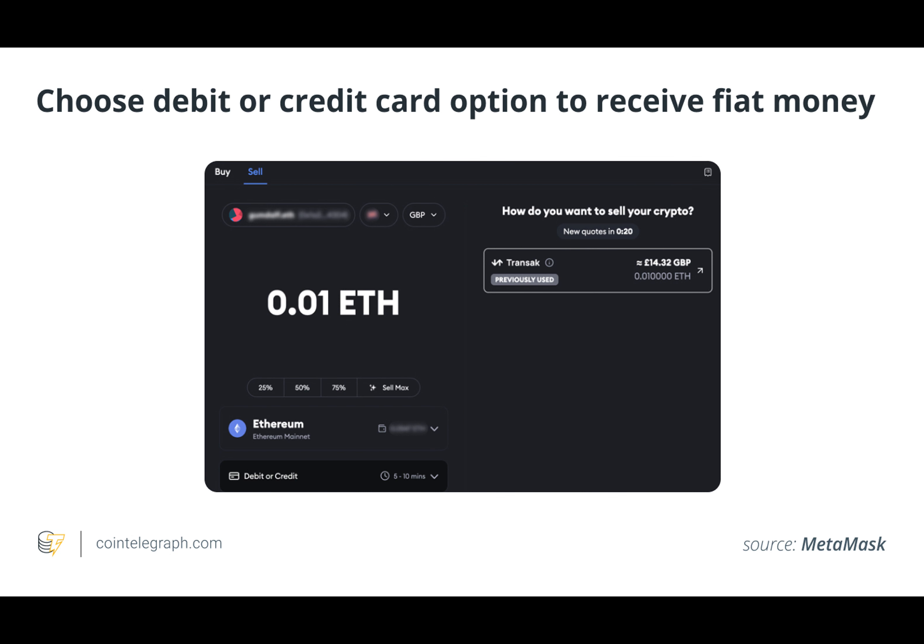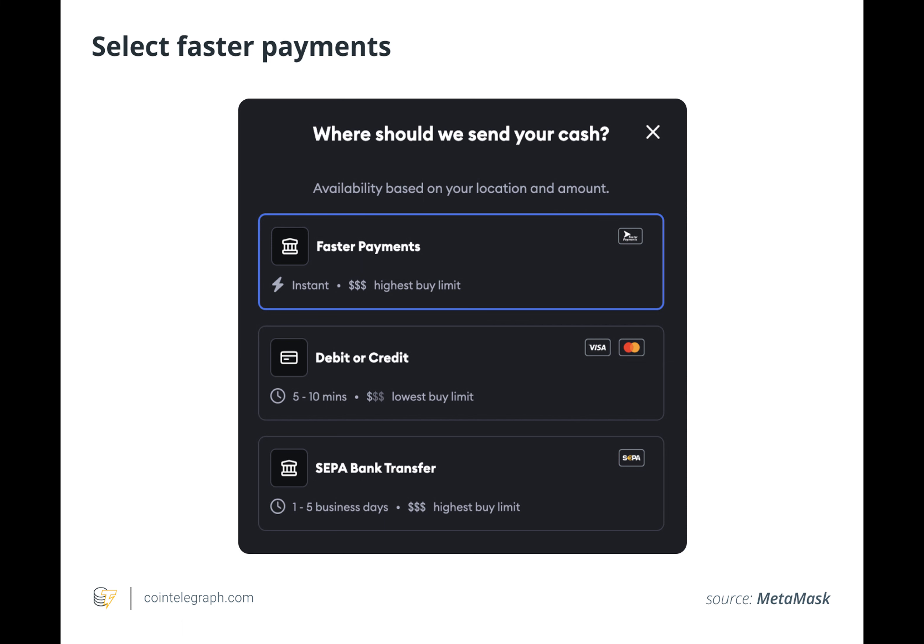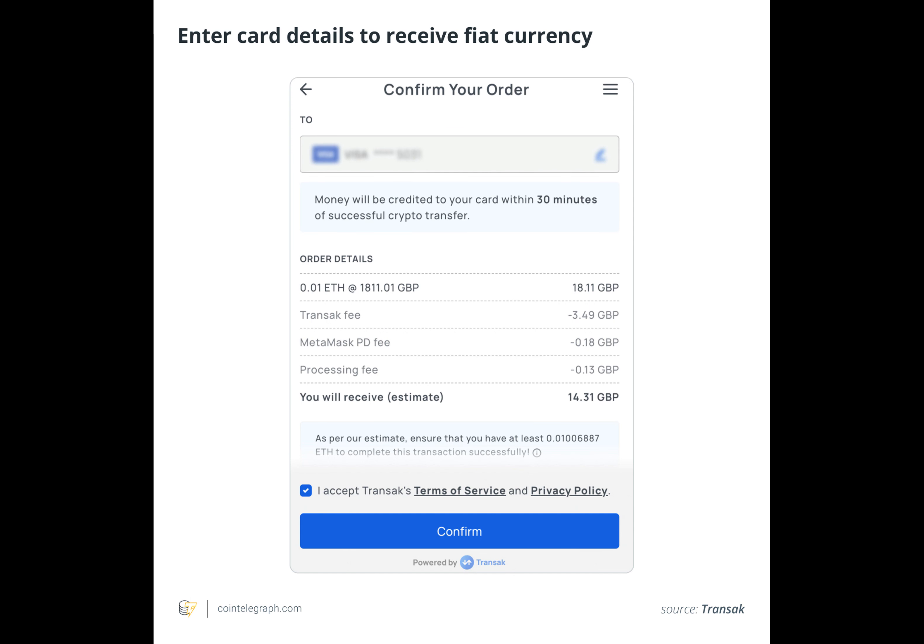Crypto wallets come in two fundamental types: custodial and non-custodial wallets. Custodial wallets are a type of cryptocurrency wallet where a third party, typically a centralized cryptocurrency exchange or service provider, manages operations on behalf of the user.